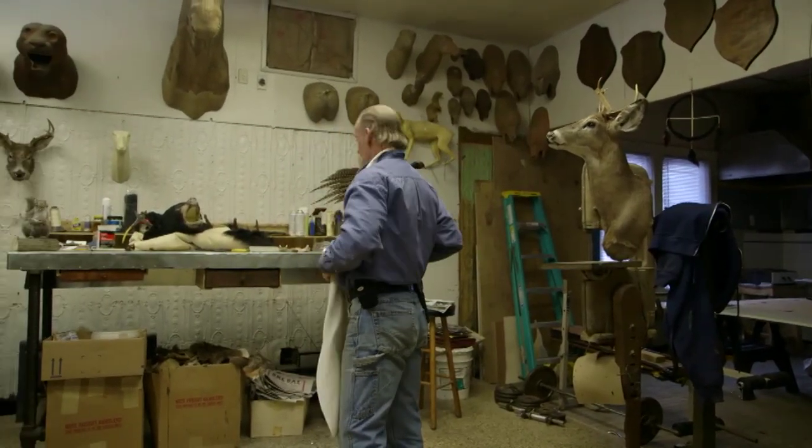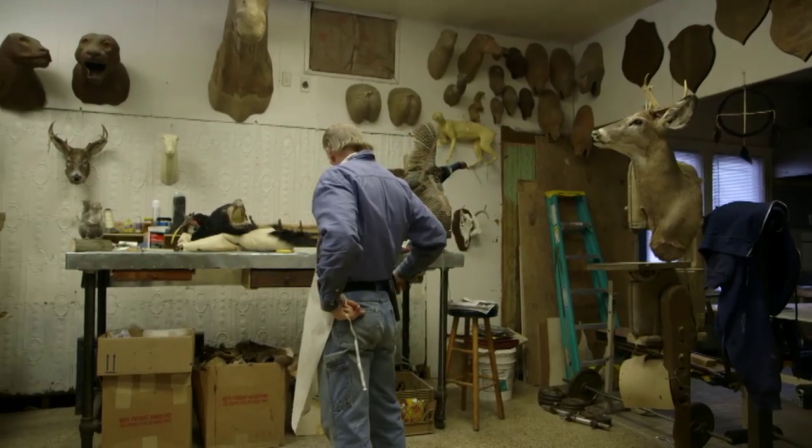There's a couple of people out there doing little odds and ends, more as a hobby. But as far as a taxidermy business, I'm the only one in a five-borough roster.